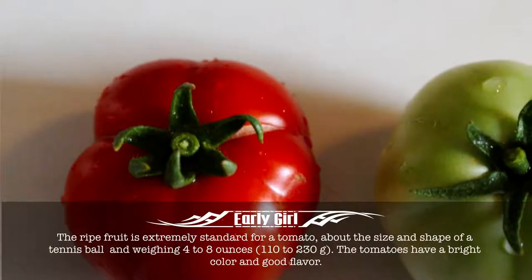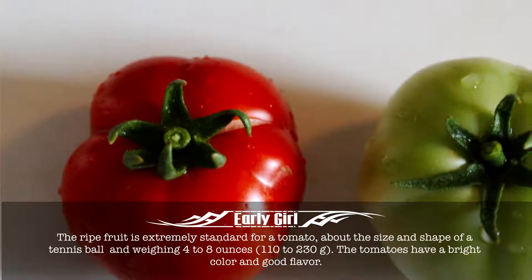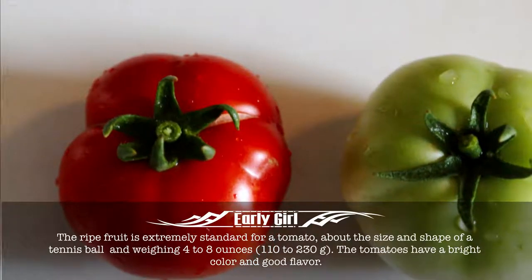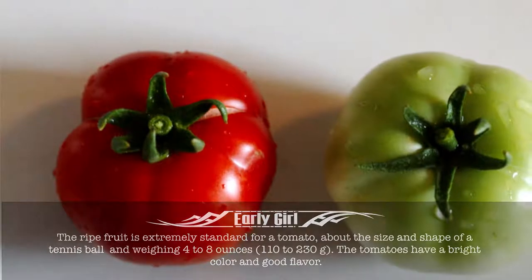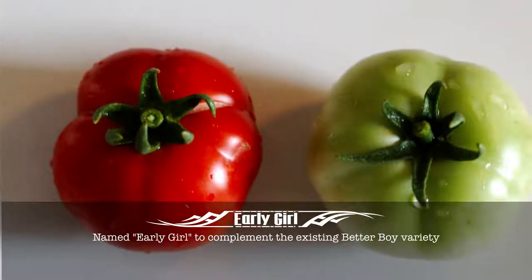The ripe fruit is extremely standard for a tomato, about the size and shape of a tennis ball and weighing 4 to 8 ounces. The tomatoes have a bright colour and good flavour. Named Early Girl to complement the existing Better Boy variety.